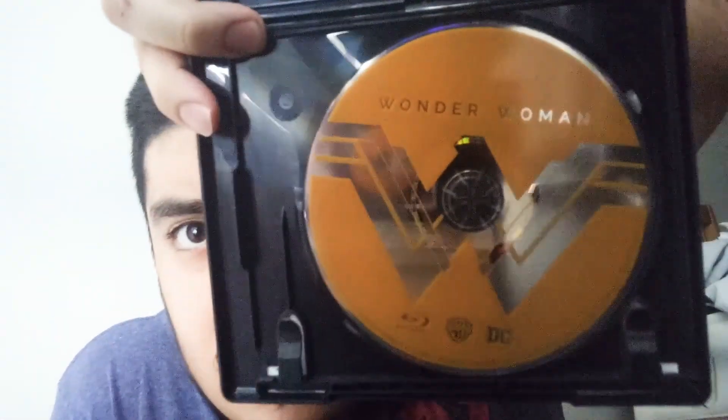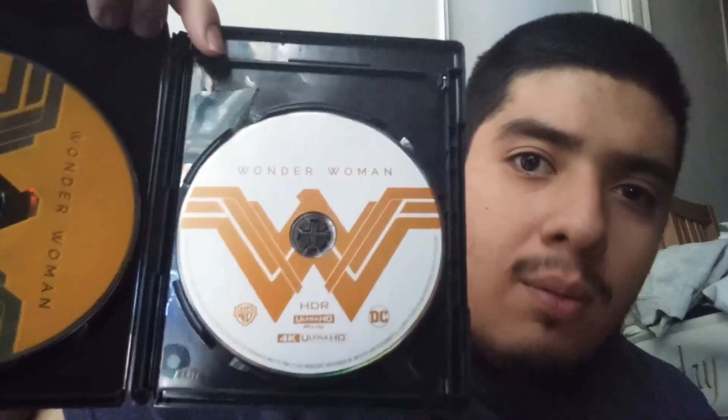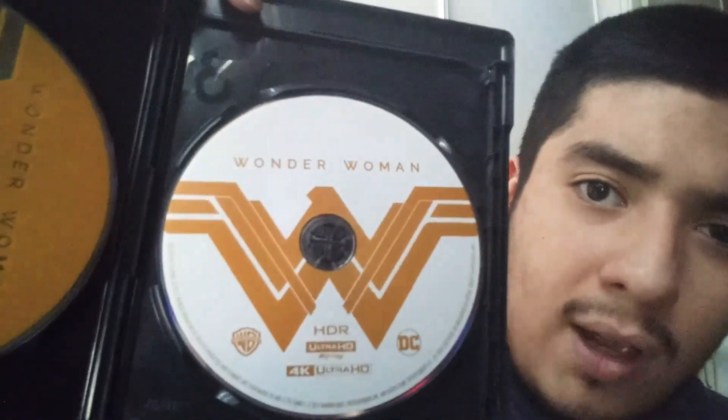Here you've got the standard Blu-ray of Wonder Woman and then the white disc is the 4K disc. I also have the separate standard Blu-ray copy of Wonder Woman, which of course just has the standard Blu-ray and digital code — no 4K disc. So yeah, that's Wonder Woman.